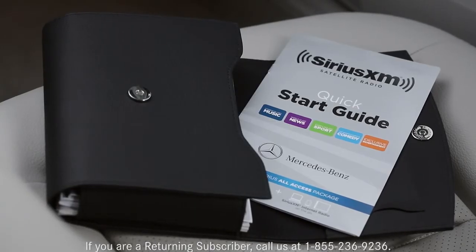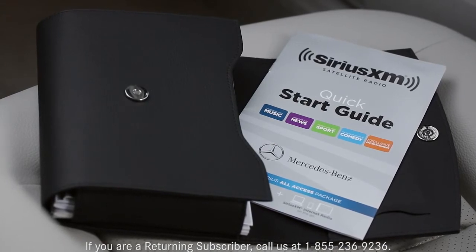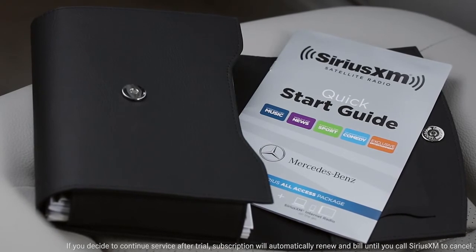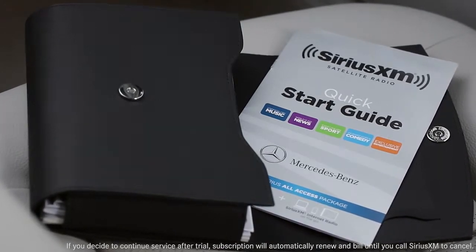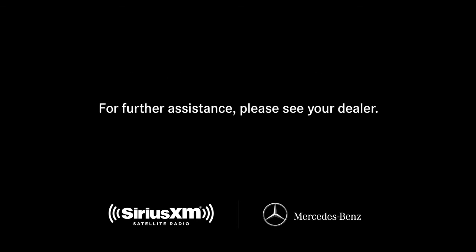For easy reference, your owner's portfolio includes a quick start guide for Sirius XM. During your trial, Sirius XM will contact you and offer options for extending your service. You can contact Sirius XM Listener Care anytime by phone or on the web. If you have questions or need assistance, your Mercedes-Benz dealer will also be happy to help.